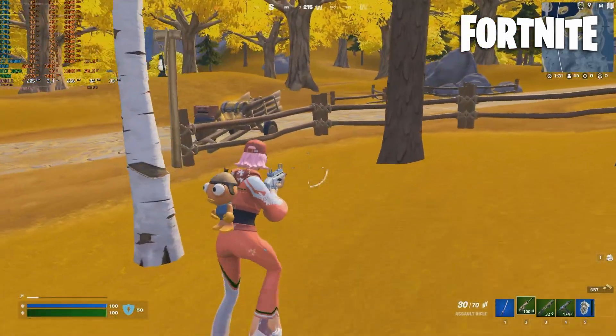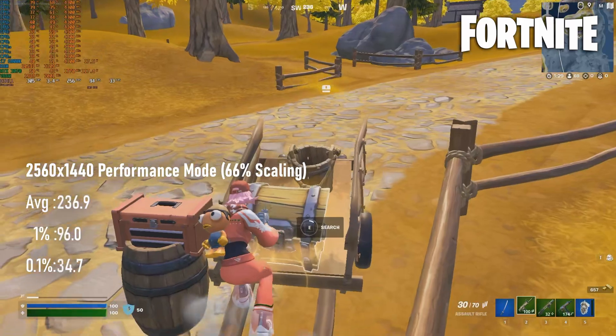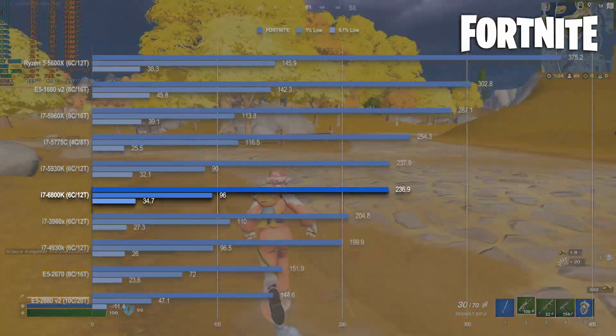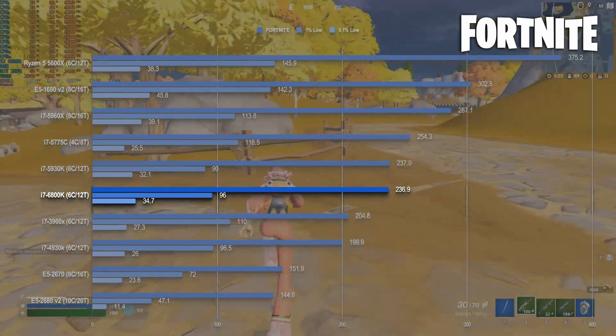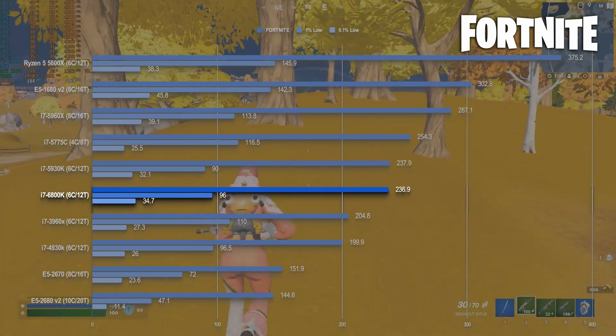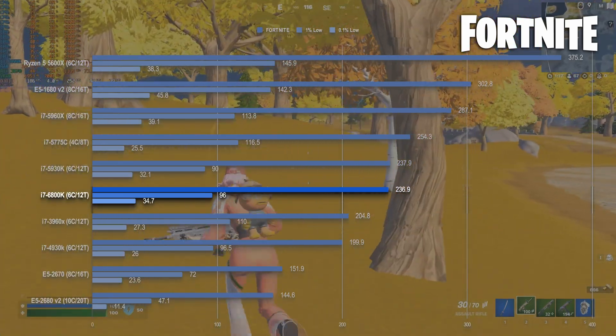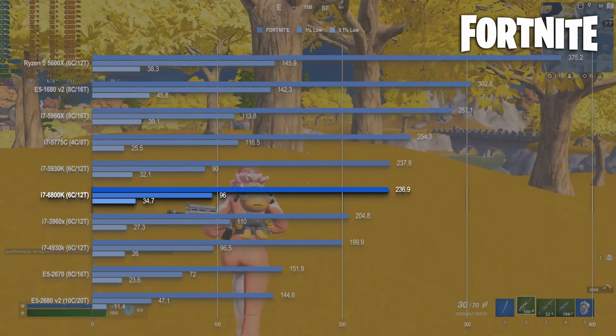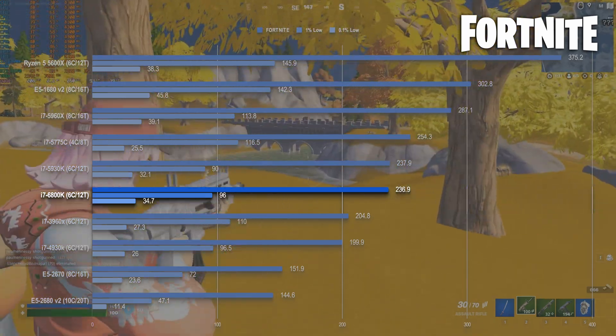Fortnite, however, is a great result for the 6800K. This is a functional match for the 200MHz higher-clocked 5930K and actually sees slightly higher minimums — though of course, expecting consistent 1% and 0.1% lows in a large-scale online game is a little unrealistic. If you have better luck on the silicon lottery than I did, you may even see an advantage at higher clock speeds.